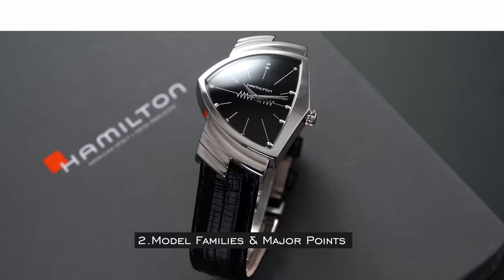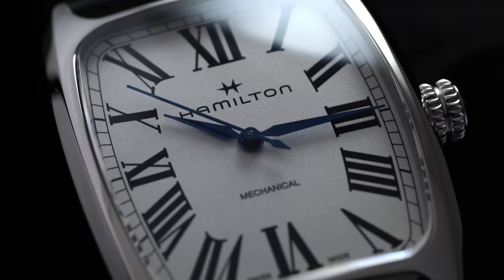For our first collection, we have the American Classic Collection. Of all the model families, this is the most broad in its reach of different design styles. The American Classic Collection consists of more vintage-inspired pieces, either loosely or closely based on watches from the mid-20th century. In many ways, this is positioned similarly to the Heritage Collection from other brands.